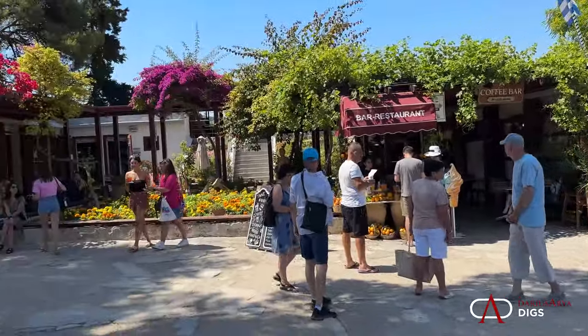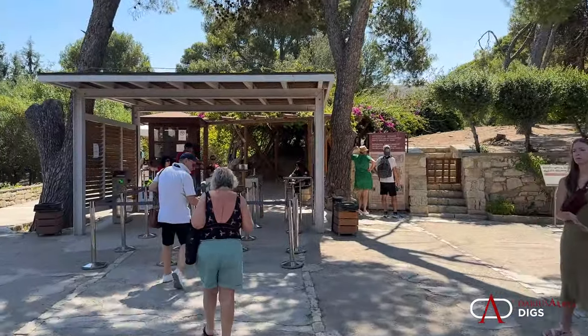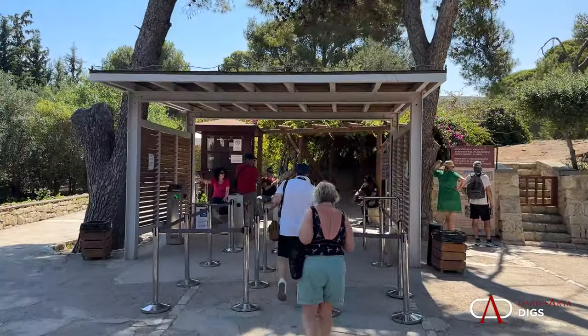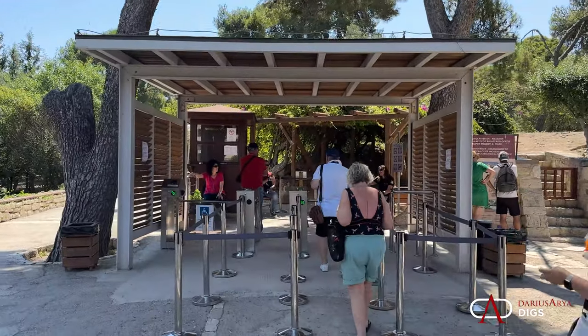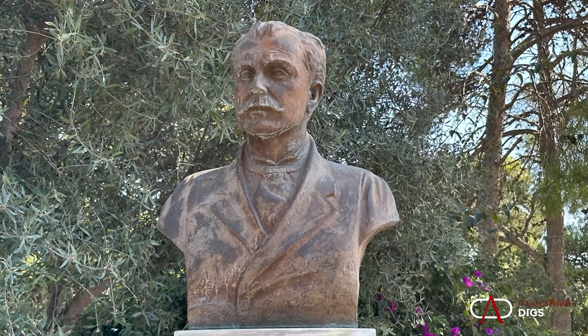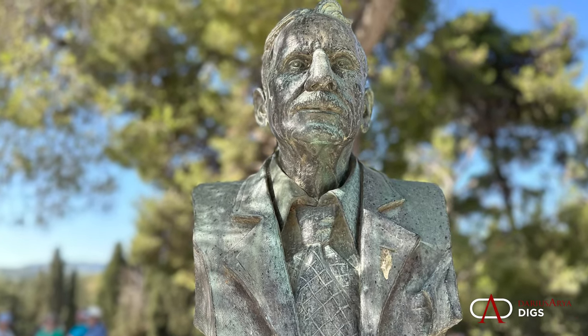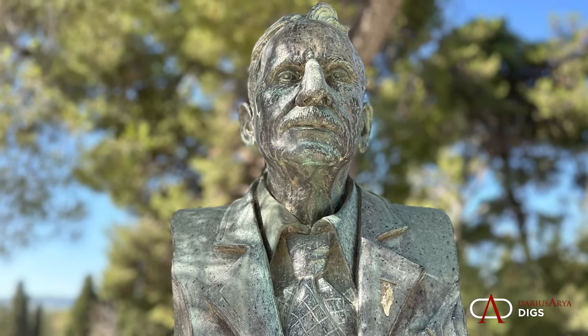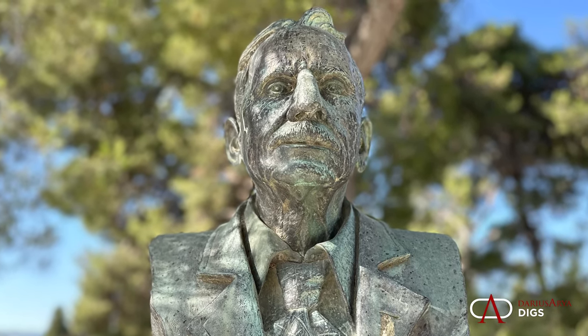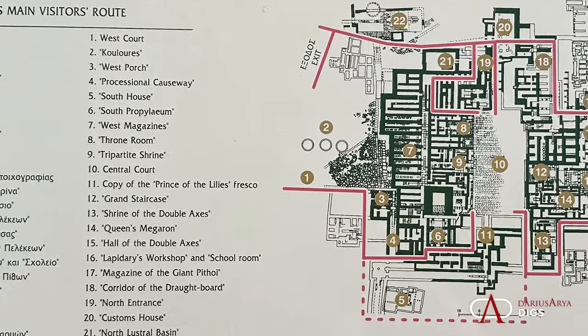Here's the arrival at Knossos, the largest Bronze Age site in Crete, and it's considered one of the most famous archaeological sites in the world. First discovered in the 1870s by Minos Calacarinos, but principally excavated by Arthur Evans.